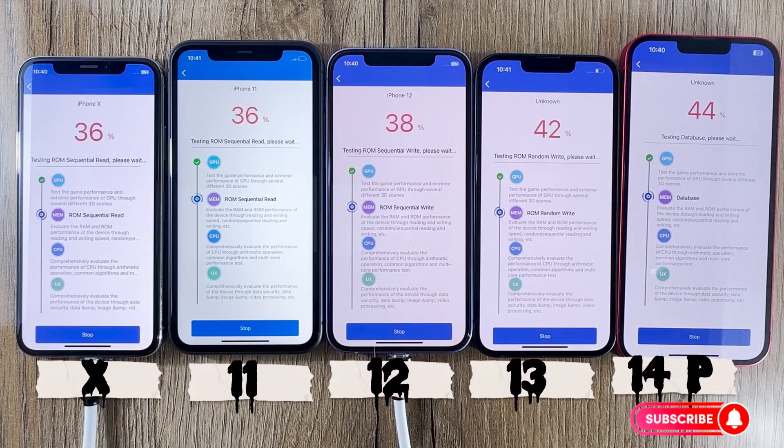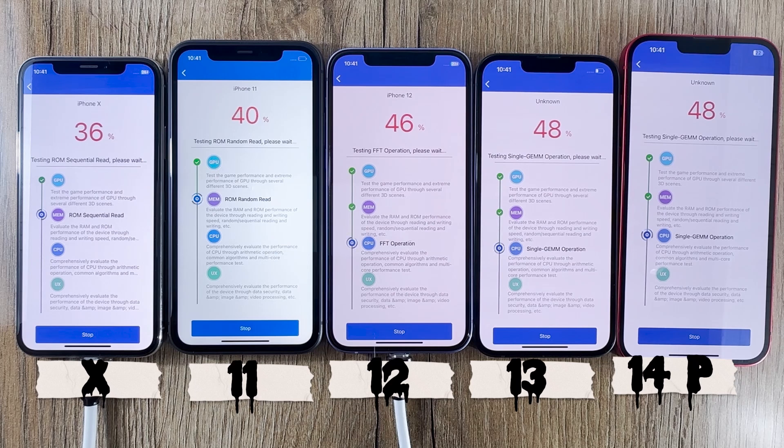Now, the iPhone 13, released in 2021, boasts the A15 Bionic chip. Apple claims it's the fastest chip ever in a smartphone. Let's see if it lives up to the hype in our Antutu benchmark test.